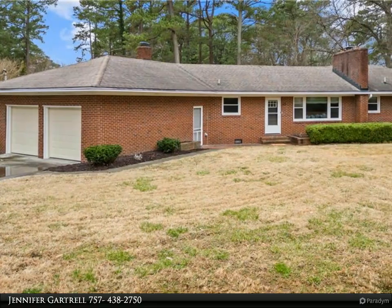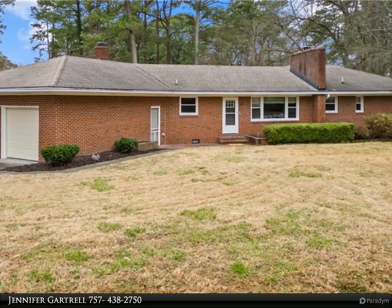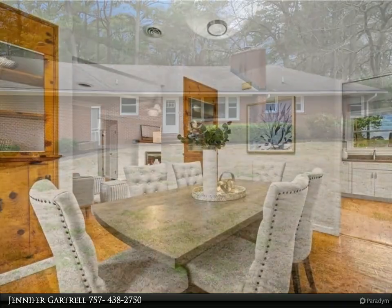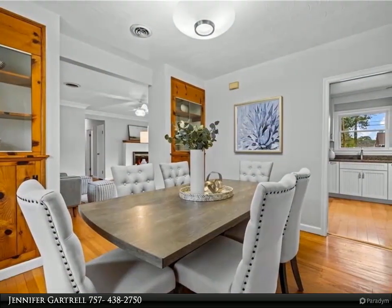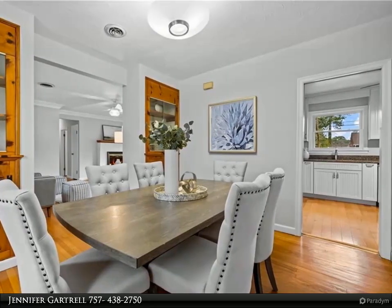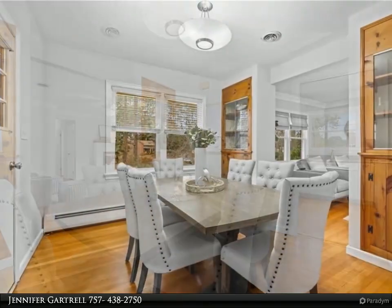This Berkshire Hathaway Home Services Towne Realty property video is presented by Jennifer Gartrell. Beautifully renovated three-bedroom, 1.5-bath ranch situated on over half an acre with water views and water access to the Elizabeth River.